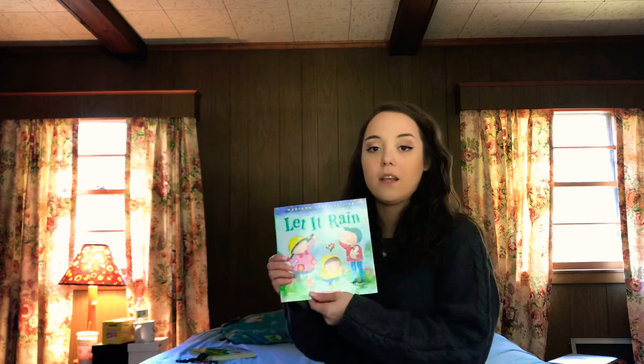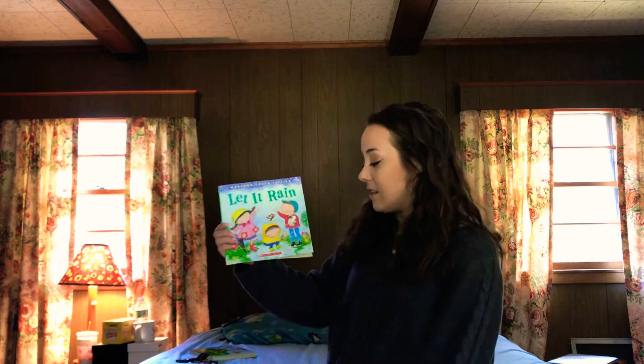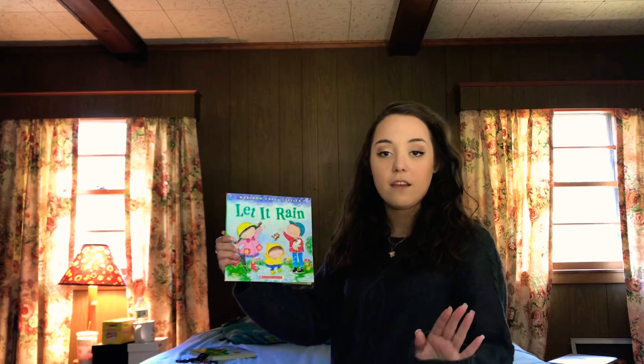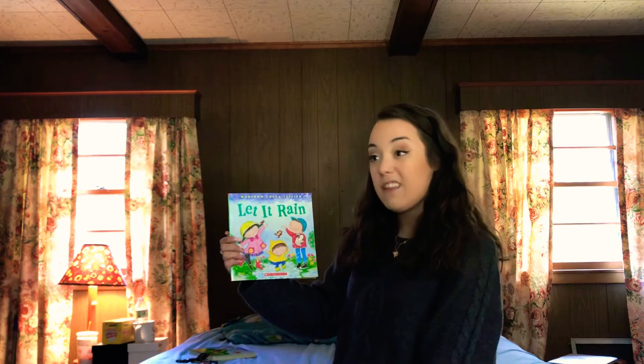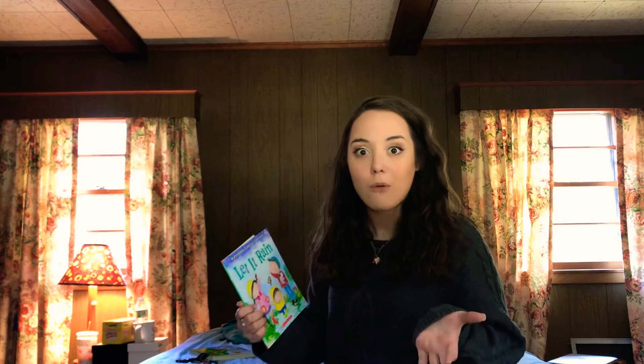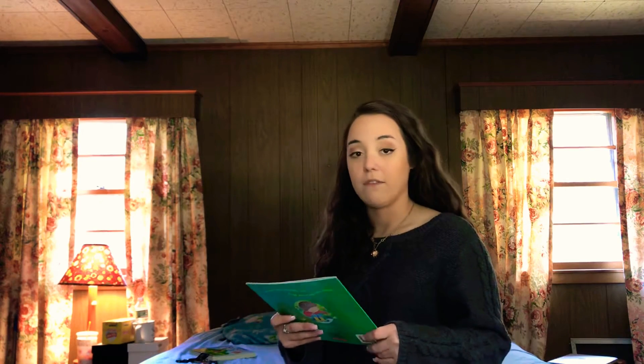So, this book is called Let It Rain. It is a Scholastic book, just like the books that you guys get to order from school, right? The author and the illustrator for this book is the same person again. How cool is that? Her name is Mary Ann Koka Leffler.